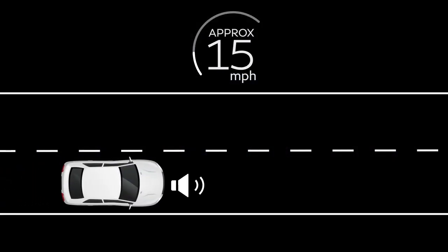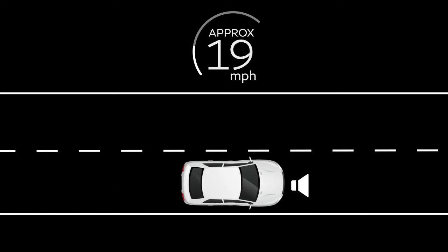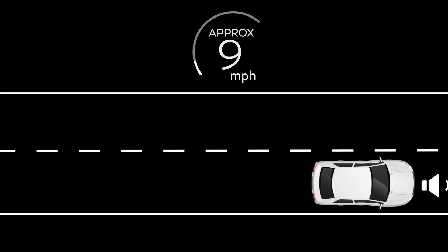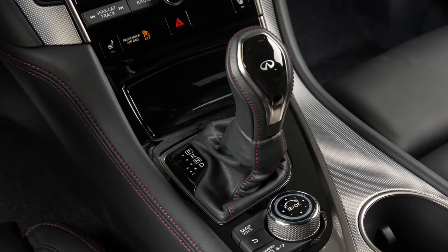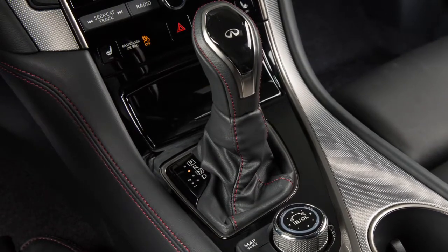The sound stops when the vehicle speed reaches approximately 19 miles per hour while accelerating. This sound will activate again when decelerating to a speed less than 16 miles per hour. The sound stops when the vehicle stops unless the shift lever is placed in reverse. The sound never stops while the shift lever is in reverse.